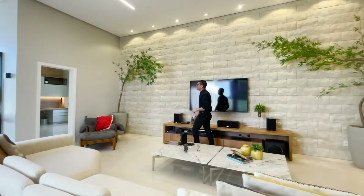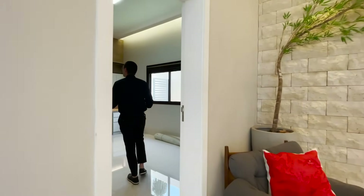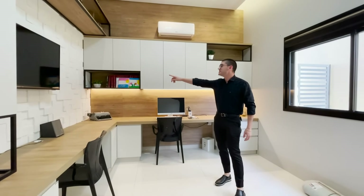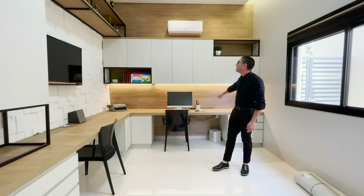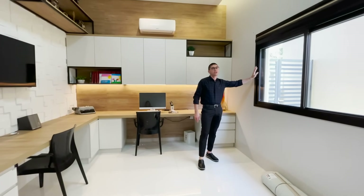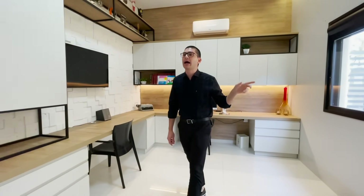E aqui temos um escritório. Olha também a quantidade de marcenaria que temos aqui — projeto luminotécnico também, revestimento em 3D na parede. Olha aqui o espaço para você fazer um escritório, para as crianças estudar. Temos aqui persiana automática integrada à esquadria preta. Escritório muito bem iluminado e ventilado também.